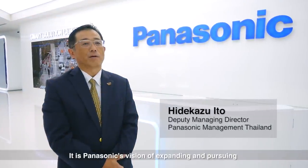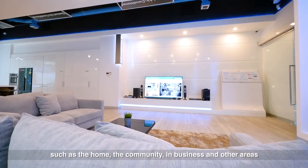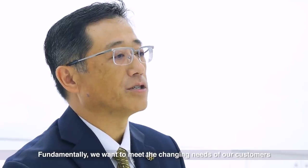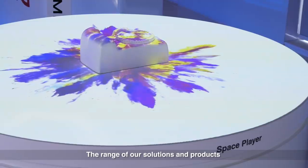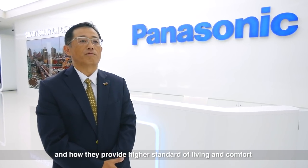It is Panasonic's vision of expanding and pursuing a better life for individual customers in various spaces and fields such as the home, the community, in business and other areas. Fundamentally, we want to meet the changing needs of our customers. The range of our solutions and products will showcase the evolution of technology and how they provide a higher standard of living and comfort.